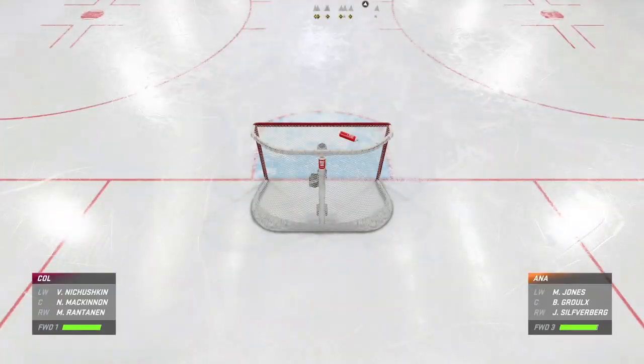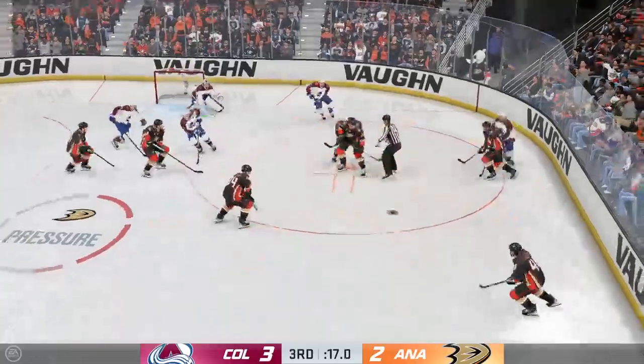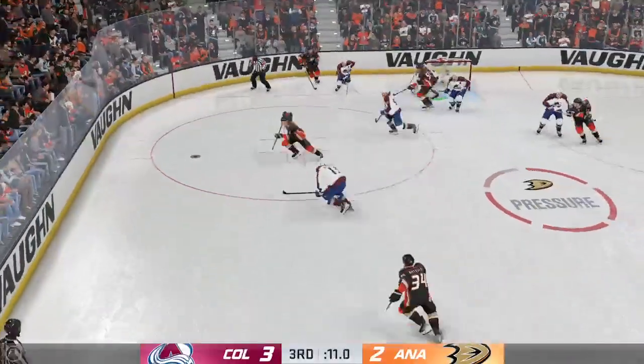That is a lonely cage at the other end of the ice — and an extra attacker on the ice. Possession is pinnacle — I've got to win this face-off. And he takes the feed and turns that aside as we continue play here.